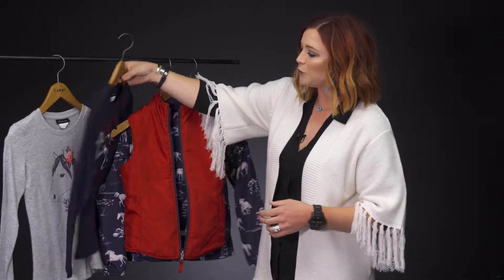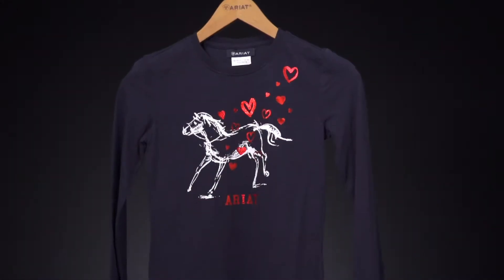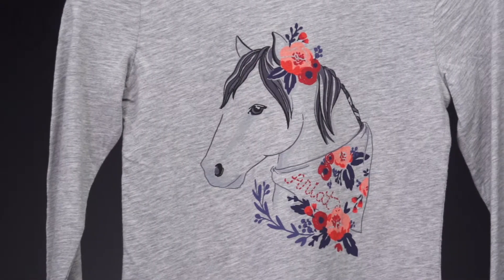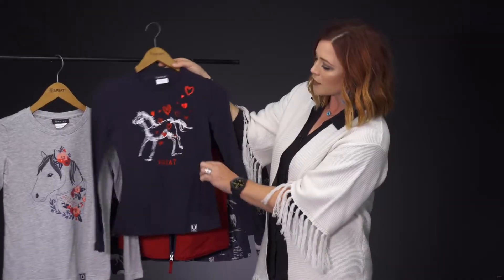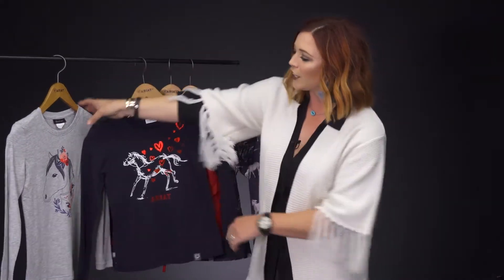The last two pieces are these cute graphic tees that can be paired under either this vest or jacket. Cute little details — hearts here, and a cute flower detail on the horse on this one.